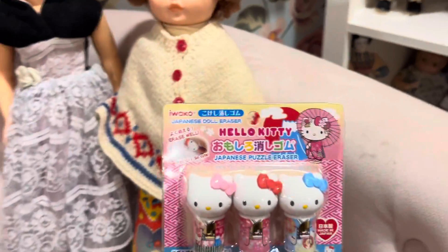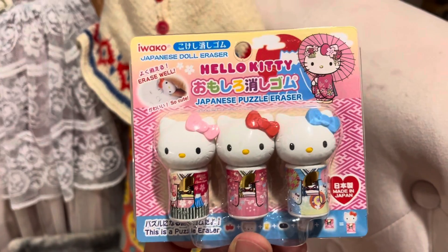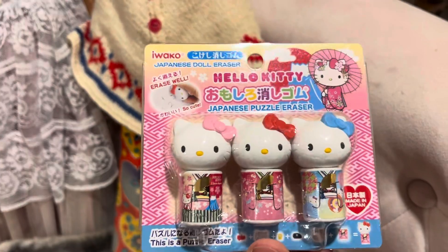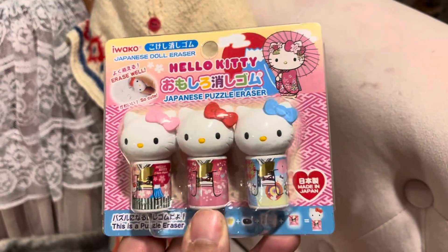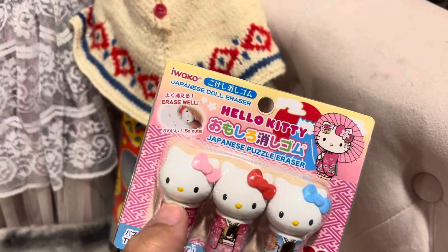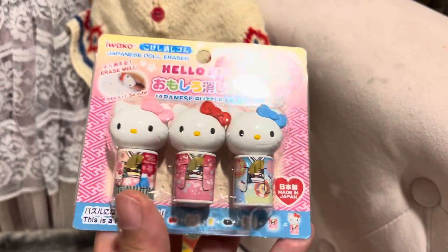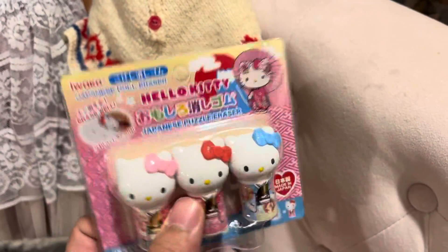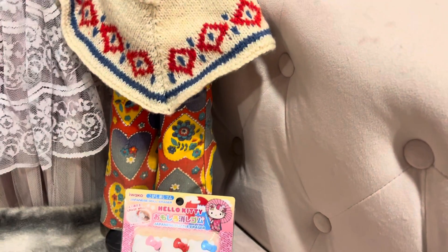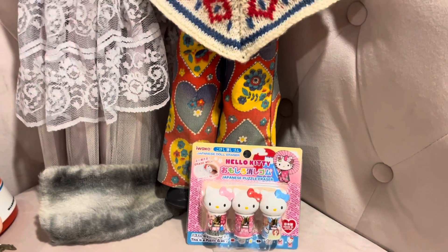These aren't vintage, but I got these little Hello Kitty erasers and I just had to put them in the video. They're shaped like Hello Kitty and you can take them apart — the bow comes off and the head comes off. They don't really fit with the vintage theme but whatever, you'll just have to deal with it.